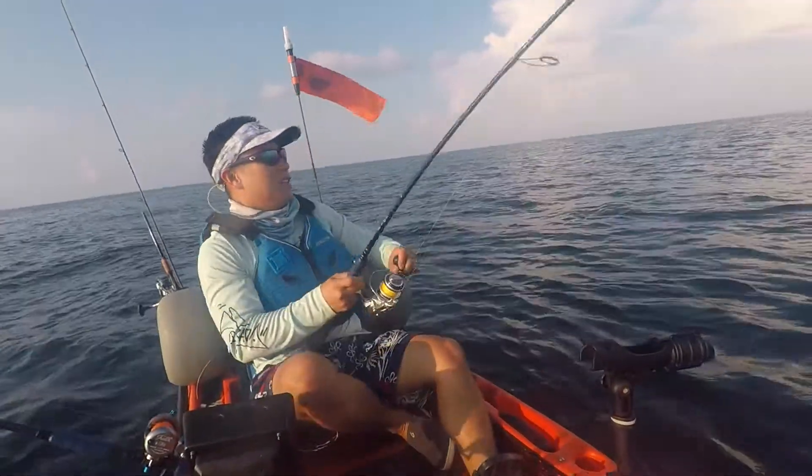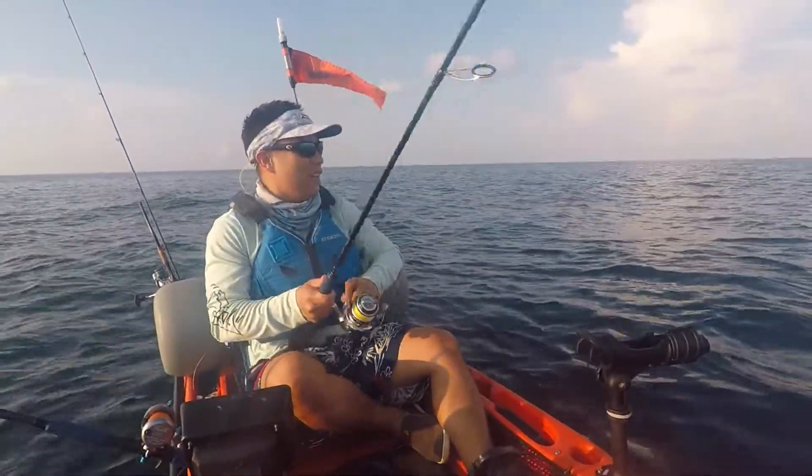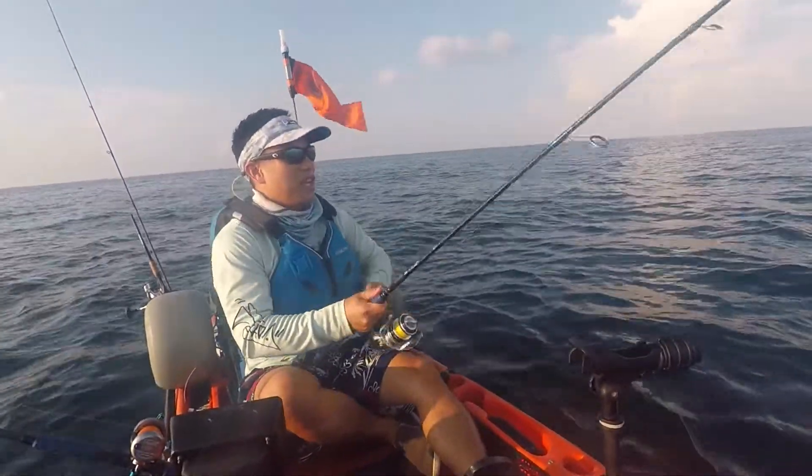Come on, baby. Catch something today. It's been a while. Got our live bait. It's a shaky head.